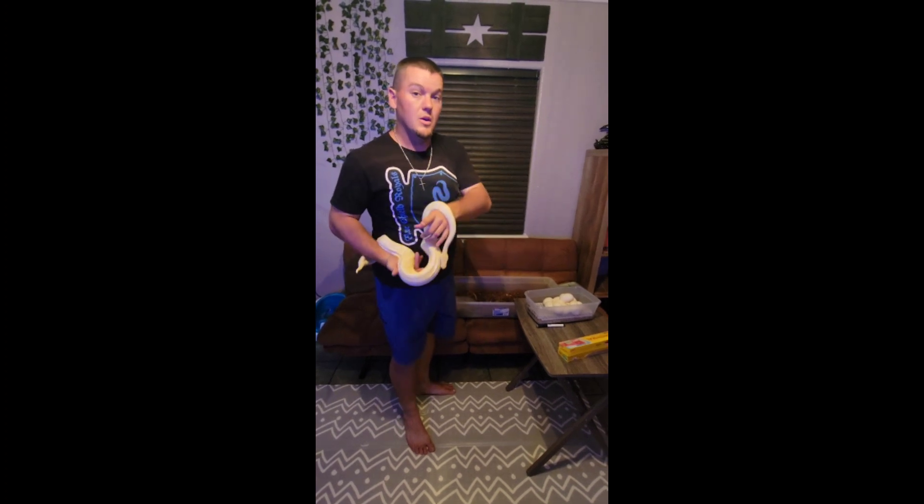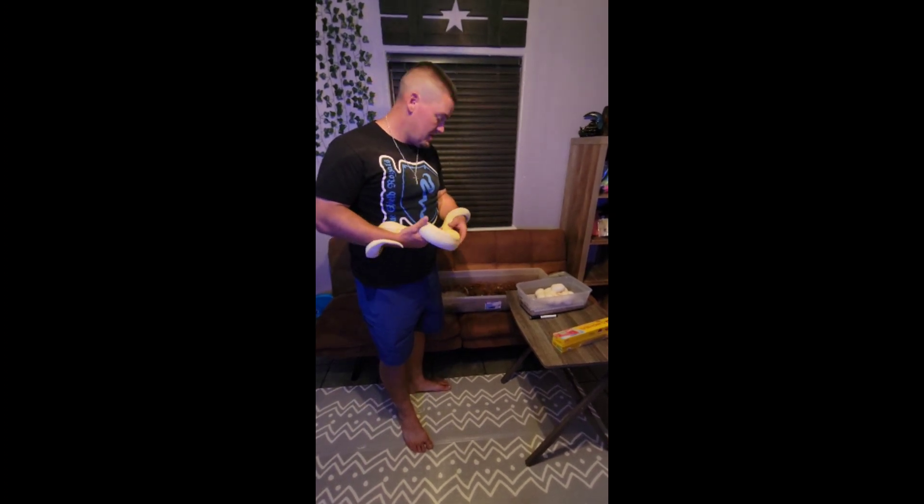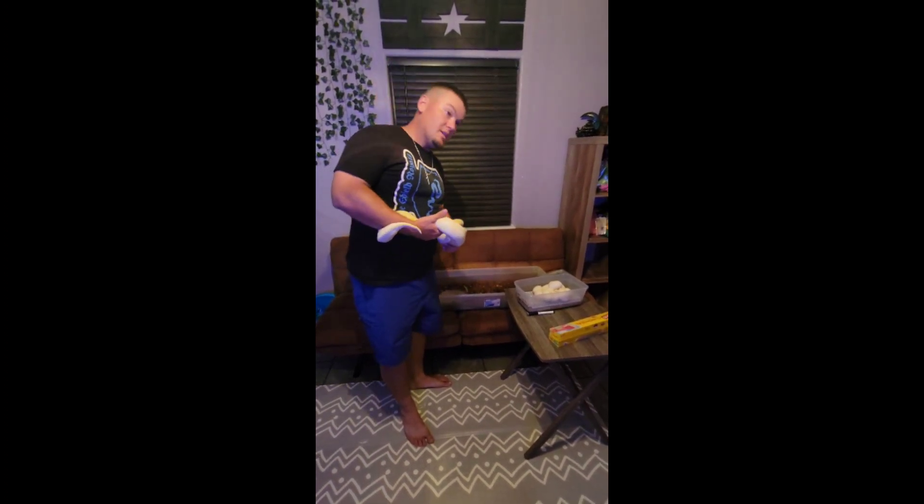Y'all take care, stay tuned. Today is May 9th, so 55 days from now will be July 3rd. Stay tuned when we cut these eggs open and hopefully we get some visual albinos that are possibly black pastel or chocolate.